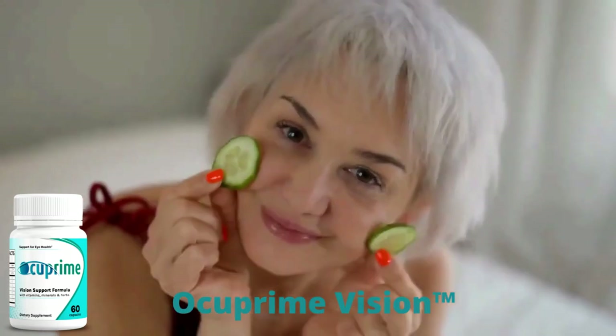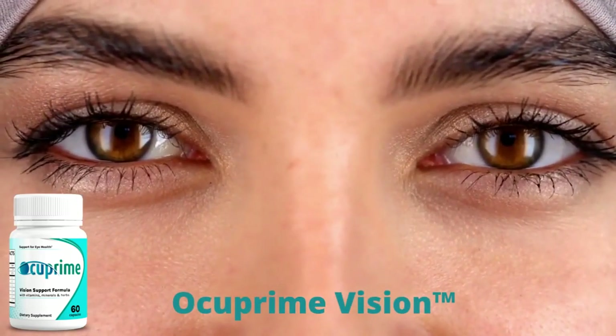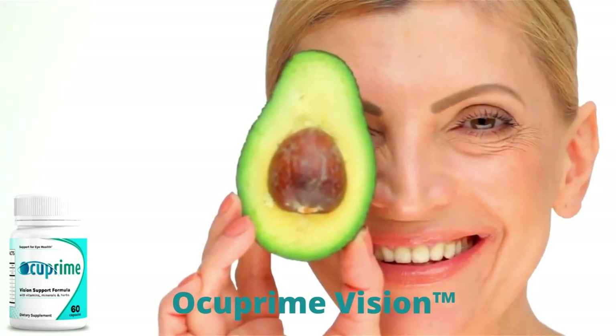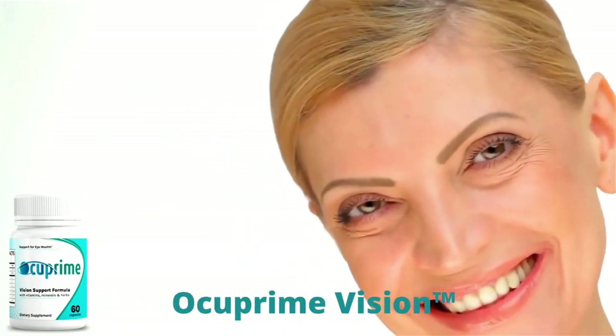There's something really important about this product that you need to know before buying it. You can actually test Occuprime Vision for 60 days and if you don't see results, or if you don't like it for any reason, they will give you your money back.